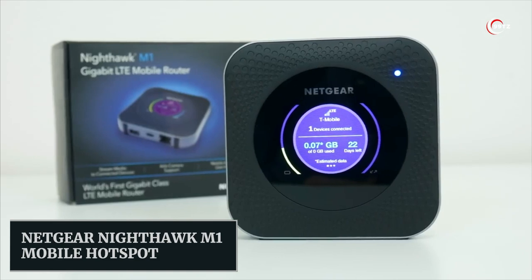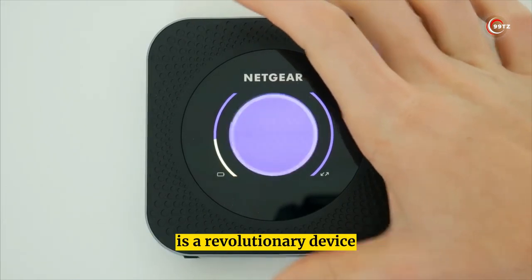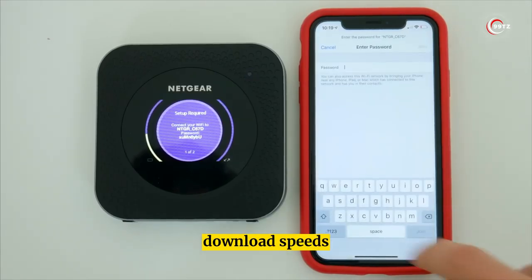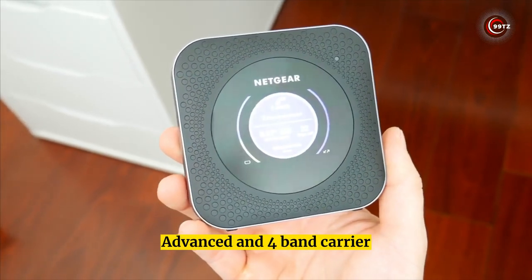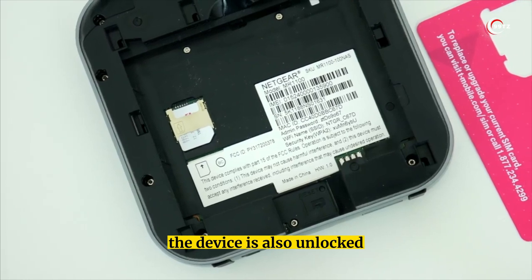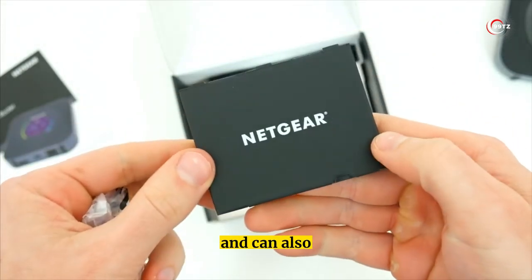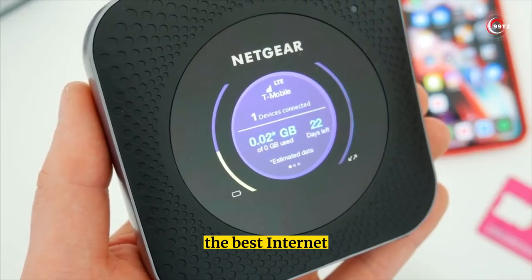Number 2: Netgear Nighthawk M1 Mobile Hotspot. The Netgear Nighthawk mobile hotspot router offers lightning-fast internet connectivity on the go, with download speeds of up to 1 gigabyte per second. It supports LTE Advanced and four-band carrier aggregation, providing the best internet experience possible. The device is unlocked so it can be used with any SIM card, has a 5040 mAh rechargeable battery that lasts all day, and can also charge other USB devices.